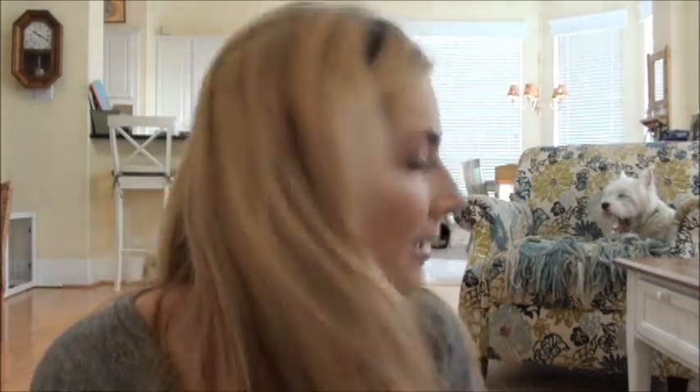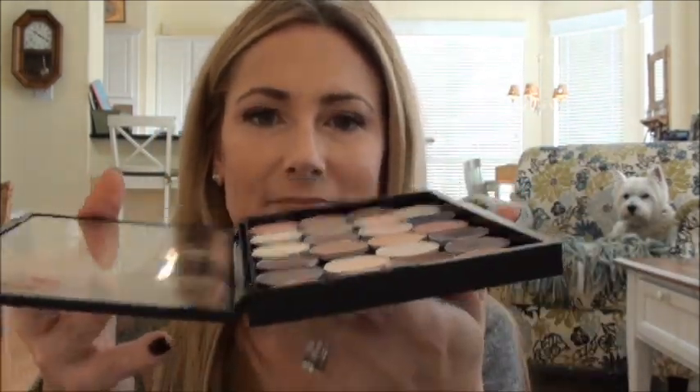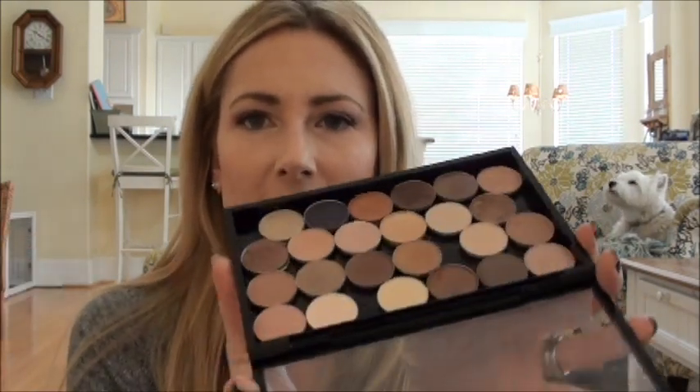The next exciting thing is a palette - MAC recently started carrying a really cool new empty palette. For those familiar with the Z palette concept, these are very similar and I personally think better. It's a clear top palette - yay! This is the large one and it's totally full. I believe it holds 24 shadows.